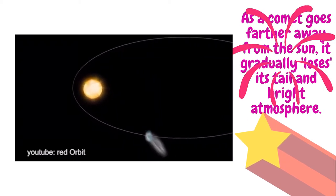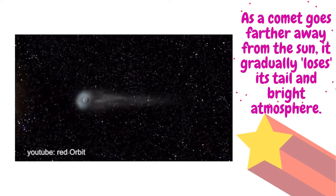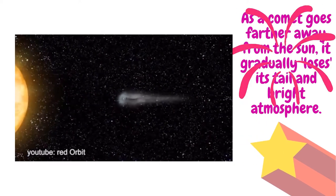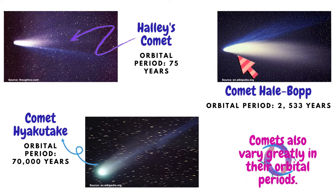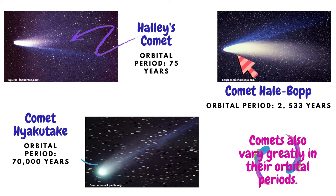As a comet goes farther away from the sun, it gradually loses its tail and bright atmosphere. Comets that are far from the sun are nothing more than extremely dark and icy objects. Comets also vary greatly in their orbital periods. Some comets complete their orbit around the sun in just several years, while others need millions of years to do so.